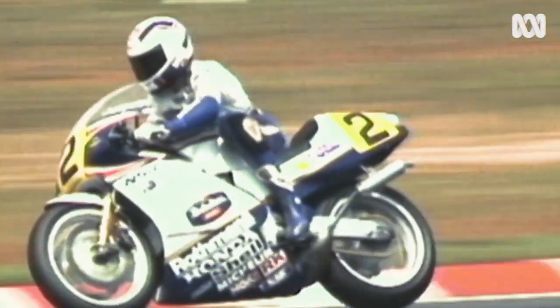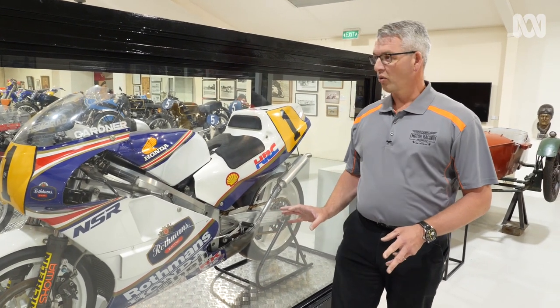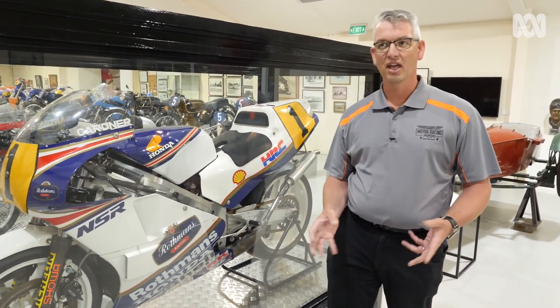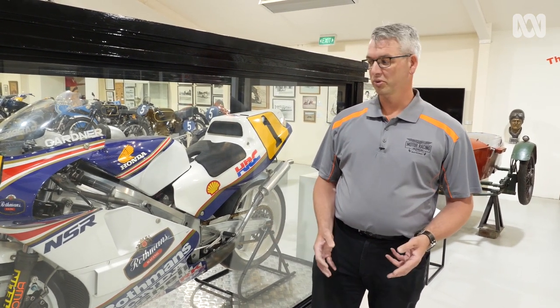The thing about this bike is it's not a production bike at all — this thing is a prototype. When you look at most of the motorbikes in here, they are production based: they started life as a showroom bike, were modified for racing, hotted up. So they're the V8 supercars of the motorcycle world.